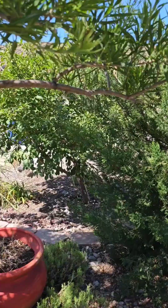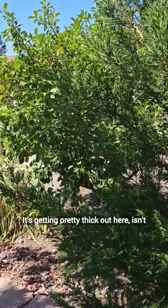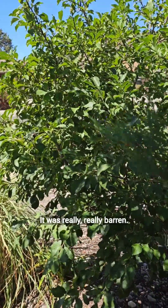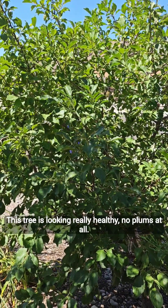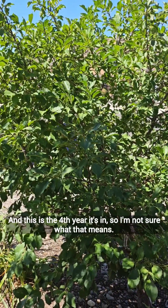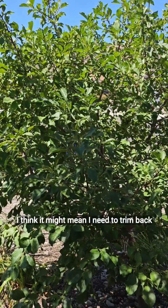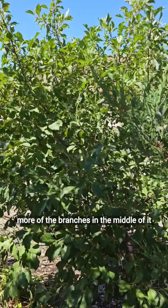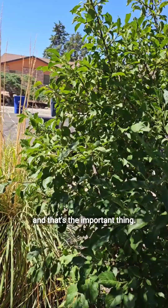The plum trees — I don't know. That's the plum trees back here. It's getting pretty thick out here. This tree is looking really healthy, but no plums at all, and this is the fourth year it's in. I think it might mean I need to trim back more of the branches in the middle of it this winter. It's healthy, and that's the important thing.